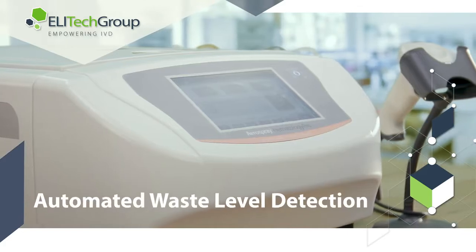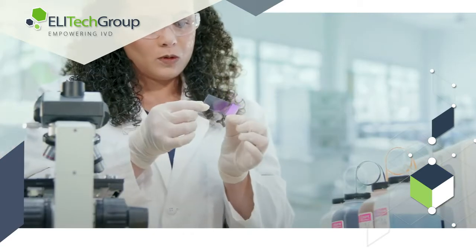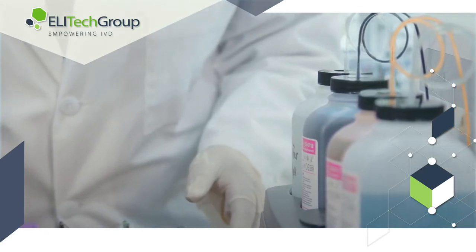Aerospray technology both contains and eliminates excessive waste by streamlining the process. The aerospray system consumes only what is needed during the staining cycle, further extending the use of bulk reagents and creating cost efficiency.